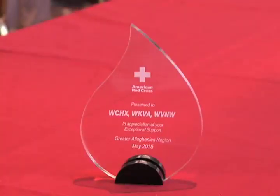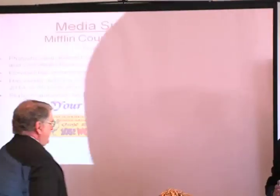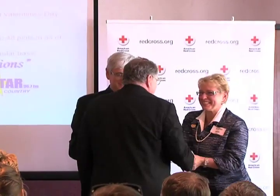The stations of Mifflin County Communications received awards for their promotion of blood drives in the Allegheny region. The media award goes to Mifflin County Communications — WCXH 105.5 FM, WKVA 920 AM, and WBNW 96.7 FM. The team of Mifflin County Communications has consistently stepped up their efforts to spread the message about the importance of blood donation. Memorial Day is right around the corner, and this is what's happening in our area.